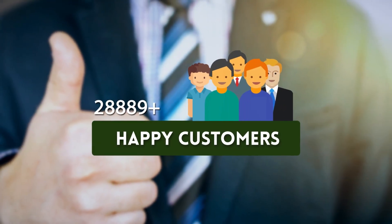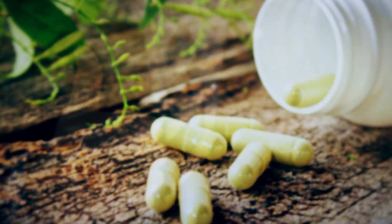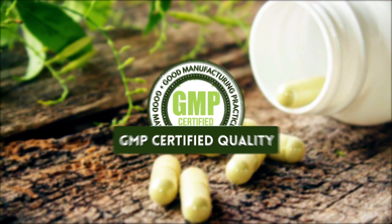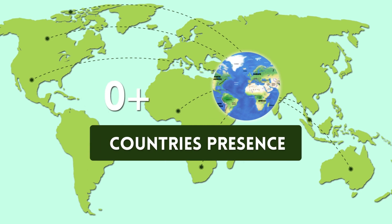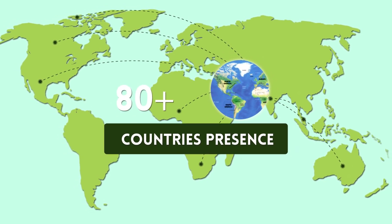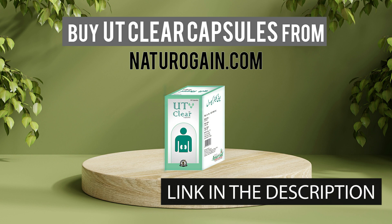World's finest herbal kidney detox pills. 100 percent herbal ingredients. 100,000 plus happy customers. GMP certified quality. Available in 80 plus countries.